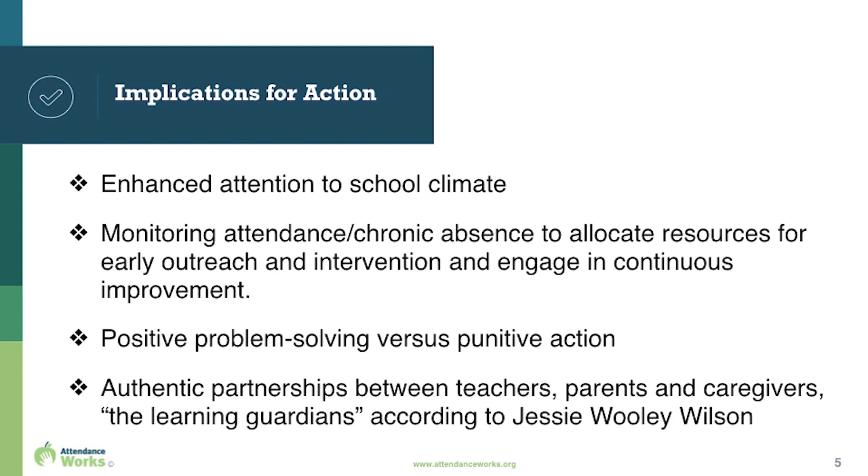It means we're going to need to enhance our attention to school climate. We'll need to monitor attendance and chronic absence data so we can better allocate resources for early outreach and intervention and engage in continuous improvement. If kids aren't there, maybe what we're offering isn't working. We're going to have to support positive problem solving, not punitive action. And it's going to make it even more essential that we establish authentic partnerships between teachers, parents, and caregivers — the learning guardians for our kids.